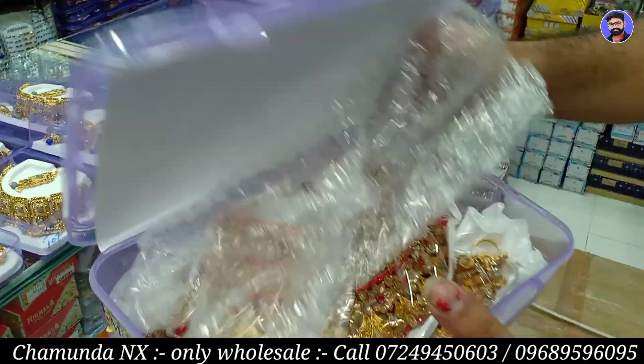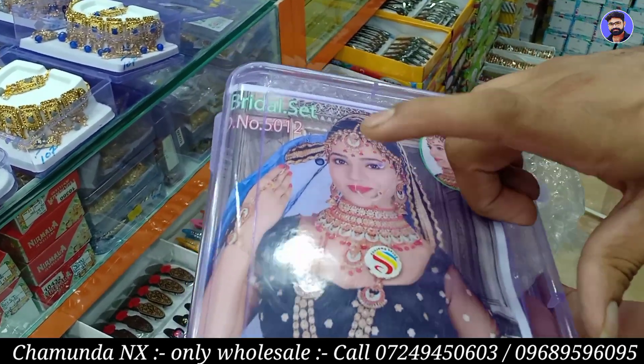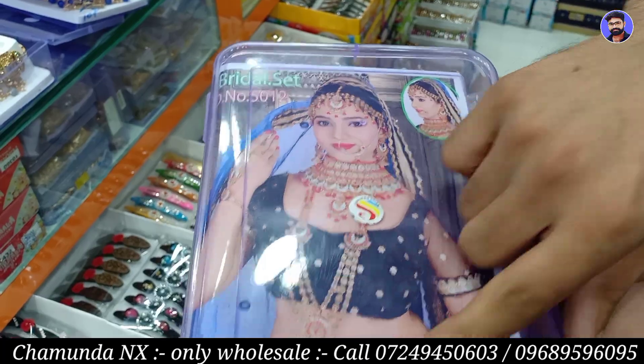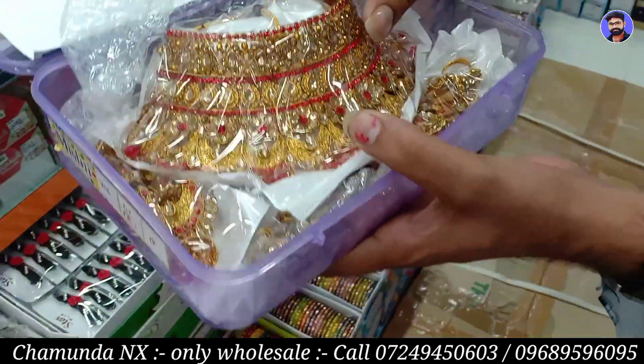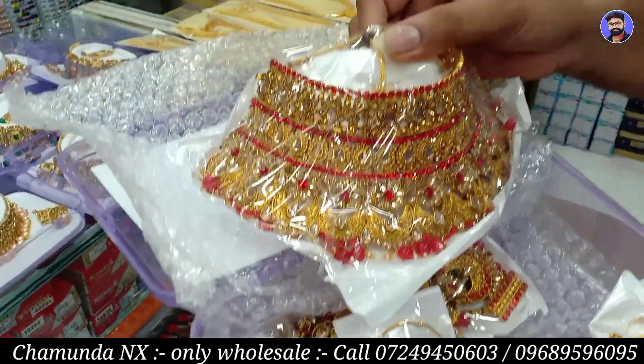The complete set will be available. There is a catalog, a mangtika, double set, a Punjabi cable, bracelet, bajuban, etc. The price starts at 1,000 rupees, 1,800 rupees.